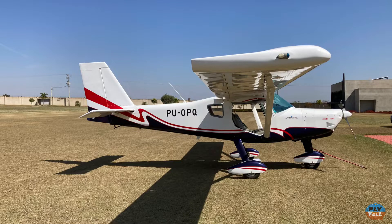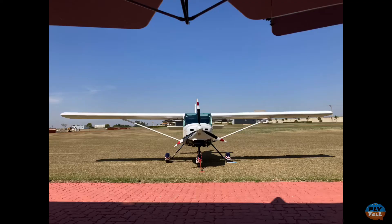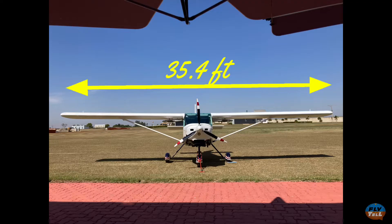The aircraft is a tricycle gear, high-wing, two-seater. It's 20 feet long and its wingspan is 35.4 feet.